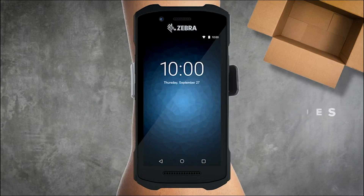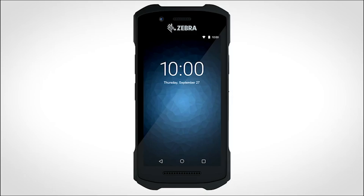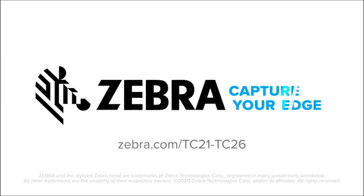Featuring new accessories and increased durability. Make productivity the center of your business with the TC21 and TC26 touch computers. Only from Zebra.